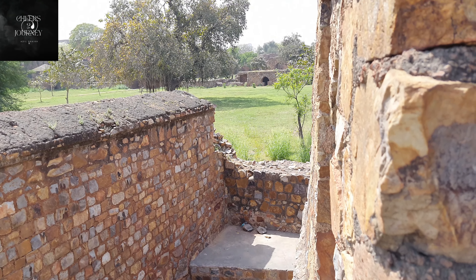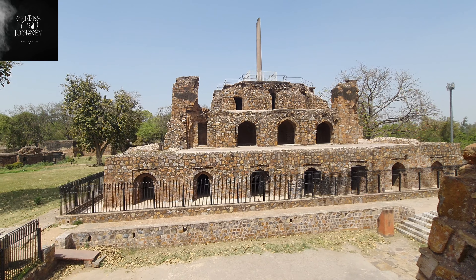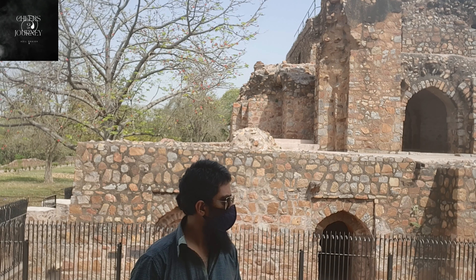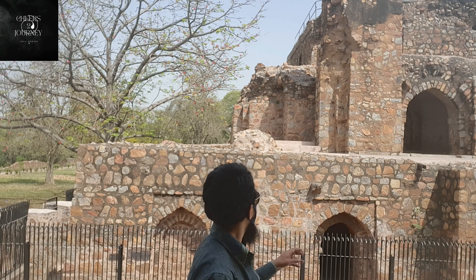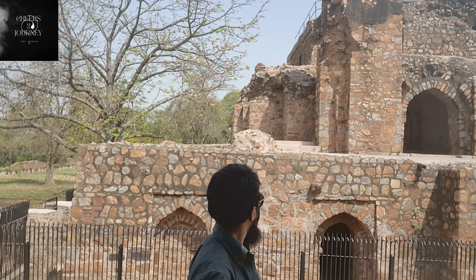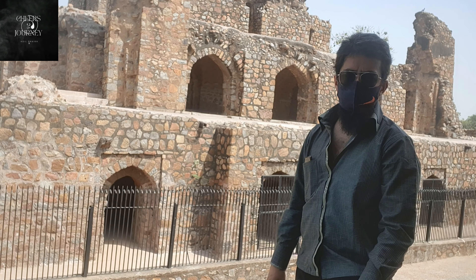Some areas are blocked and normal people cannot go there, and many other aspects are also blocked. This is the Ashoka pillar — it was not originally here. When the fort was built it was transferred from one place to another. The fort was built by Feroz Shah Tughlaq and this particular Ashoka pillar was transferred here on his orders when he built the fort, which is really quite remarkable.